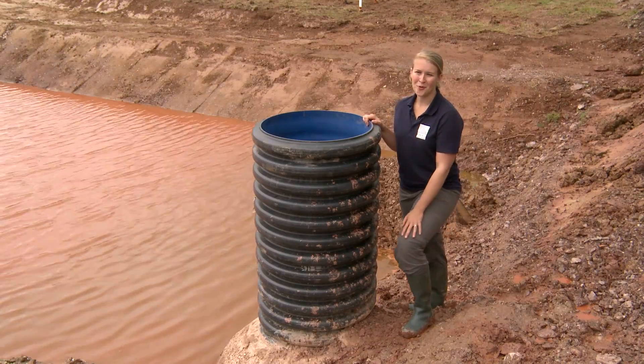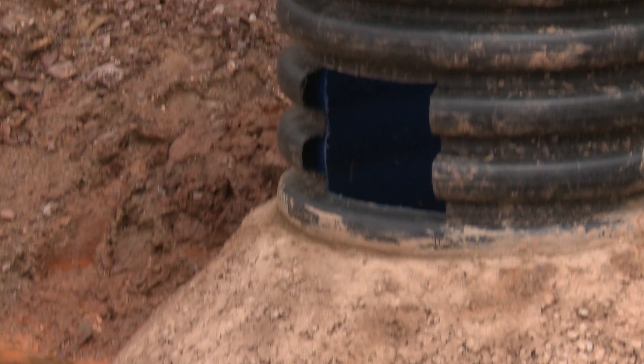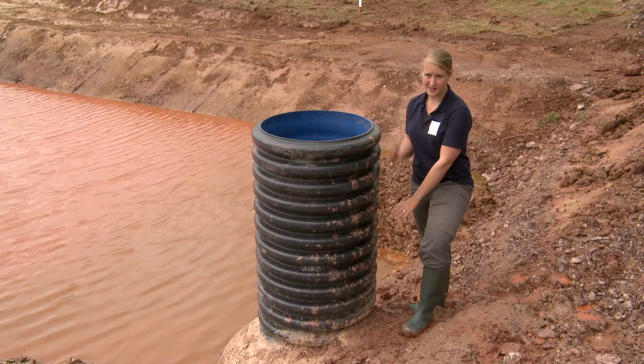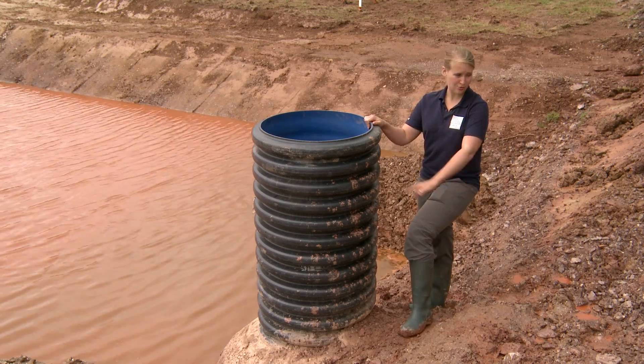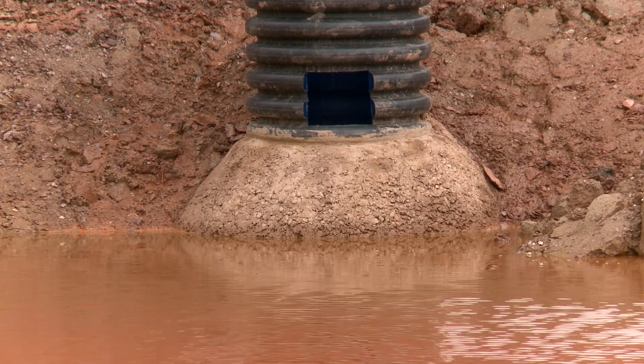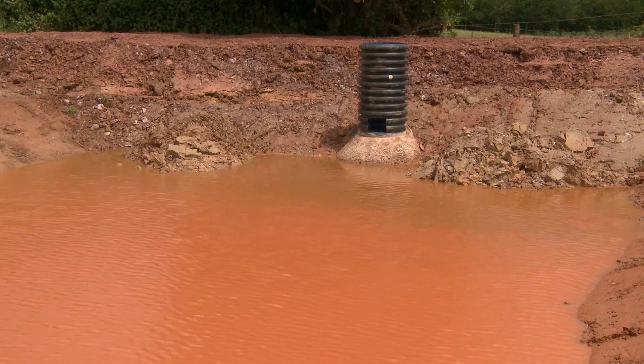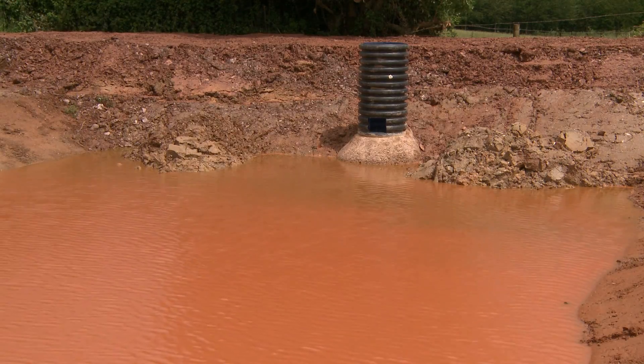This is the part of the pond that makes it leaky and slightly different from ordinary ponds. This is a vertical pipe set down and it's attached to a pipe which runs through the bund and then trickles into the stream. There's a letterbox cut on the pond side of this pipe and that allows the water to escape when it reaches a certain level.